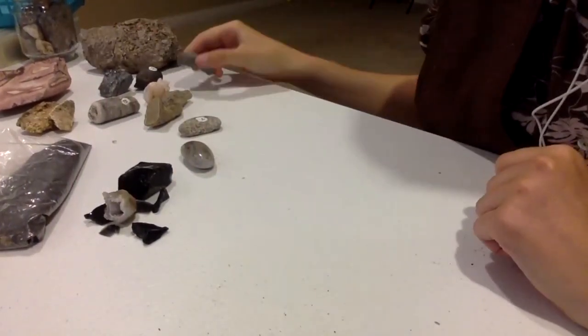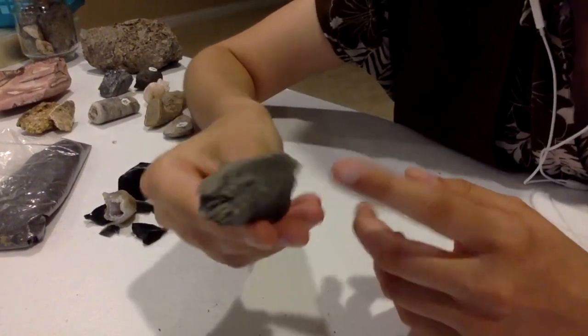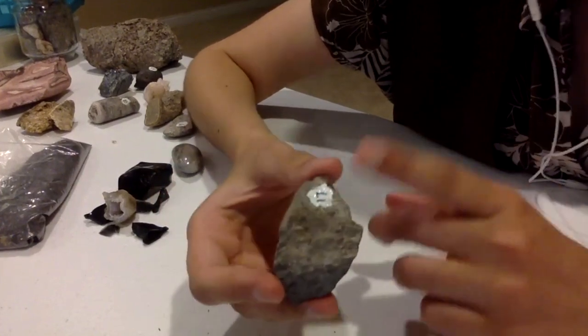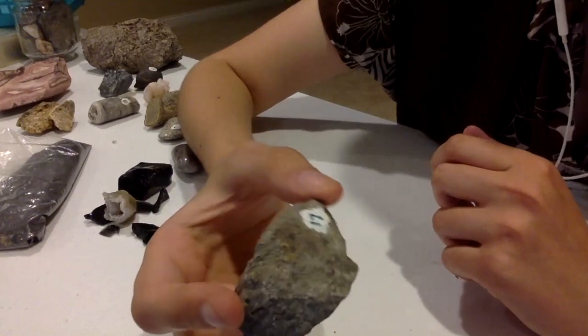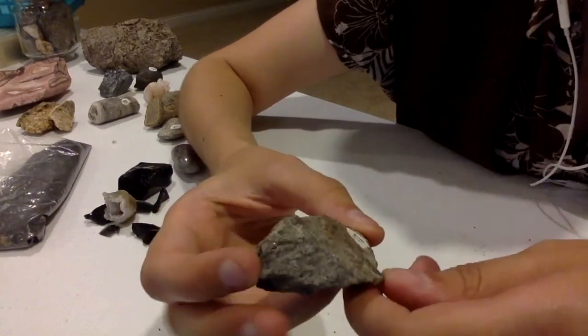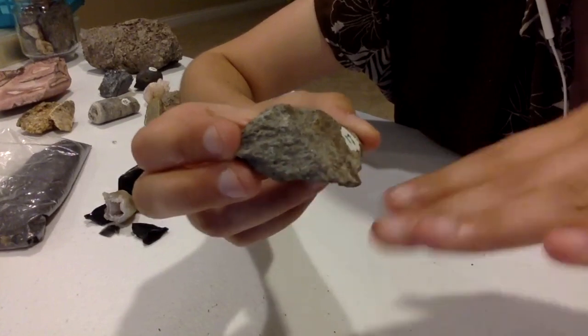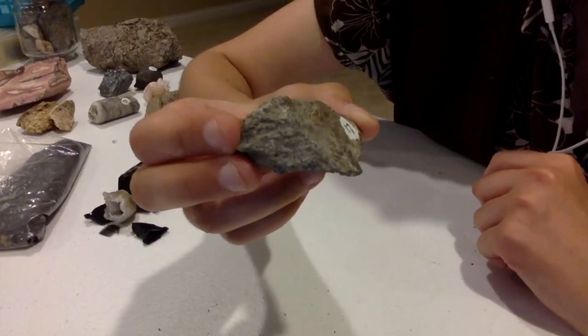Another thing we're going to look at is a dinosaur bone. I like this one a lot. You can't really tell too easily that it's a dinosaur bone — I have it labeled here. But maybe you guys can see some of the striations, the lines in it. Right here you can see the lines going horizontally like this.